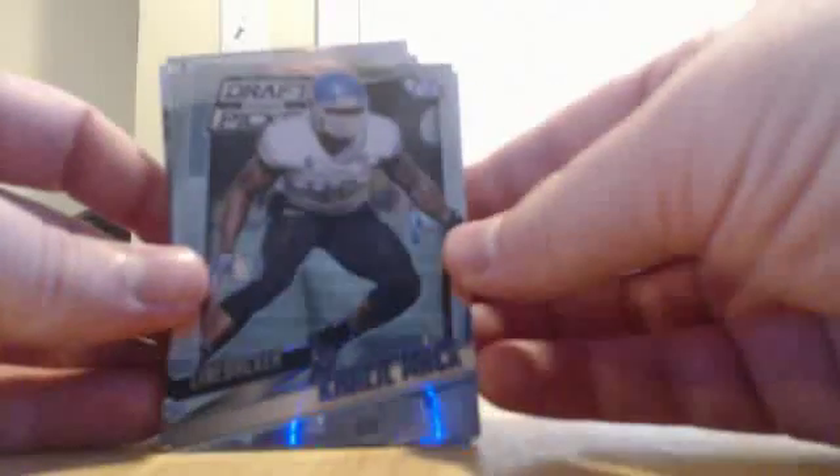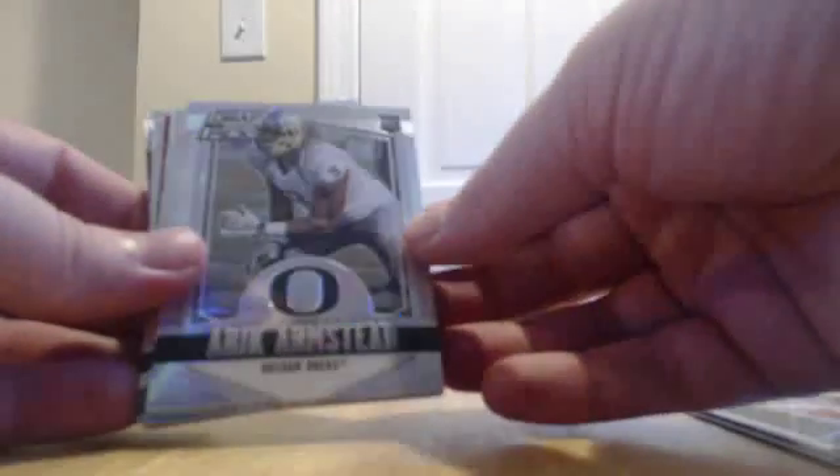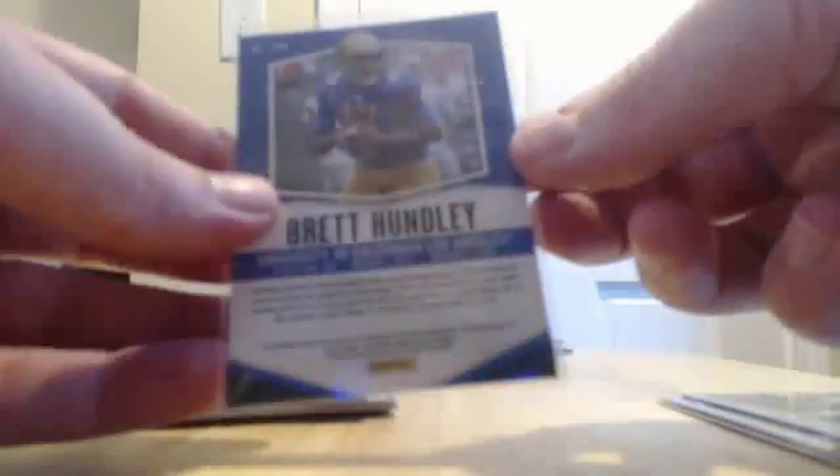We have Khalil Mack. The Raiders. Derek Carr for the Raiders. We have a Silver Prism. Eric Armstead — I believe that's for the 49ers. A Brett Hundley rookie card for the Packers. Base rookie. Vic Beasley rookie for the Falcons.